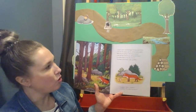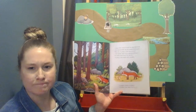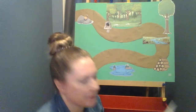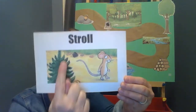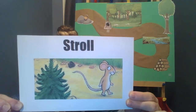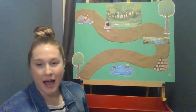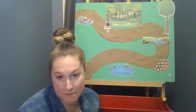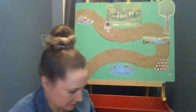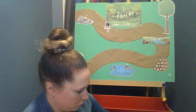A mouse took a stroll through the deep dark wood. Stroll — I wonder what that means. A stroll is another word for walking without being in a hurry. I bet you take a stroll sometimes with your family, maybe in your neighborhood or at the park. So the mouse was taking a stroll through the woods.